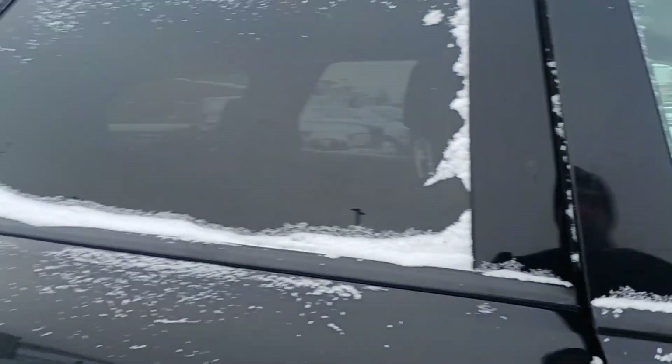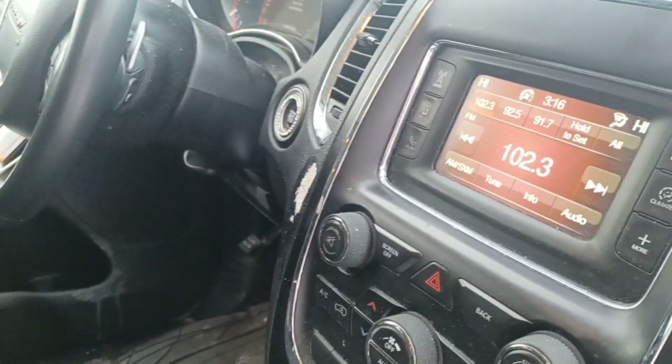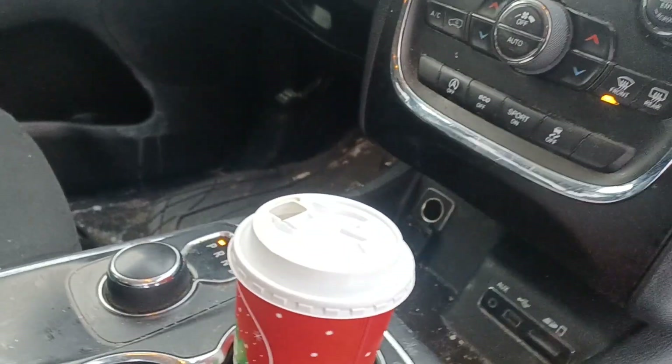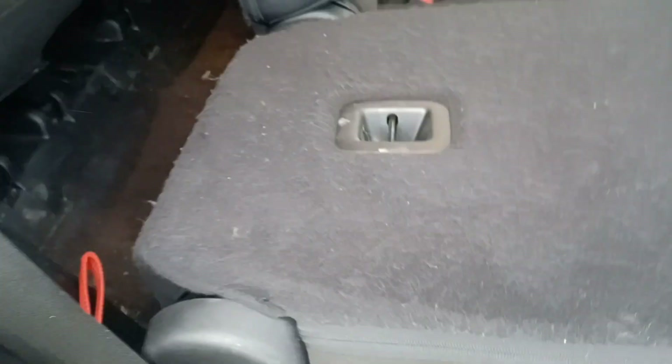It still needs some detailing. It has power windows, power locks, a small touchscreen, air conditioning, and heater. This is the SXT model. Here you can fold down the seats like that.